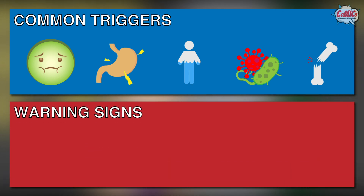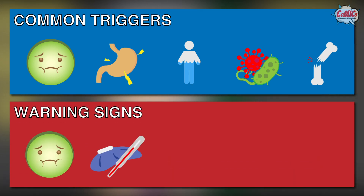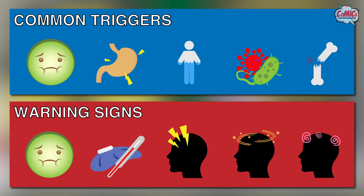Warning signs of an adrenal crisis include nausea, fever, headache, dizziness, drowsiness or confusion.